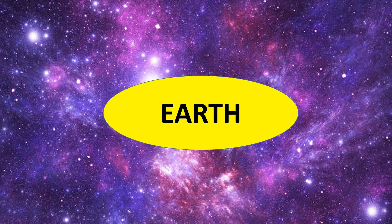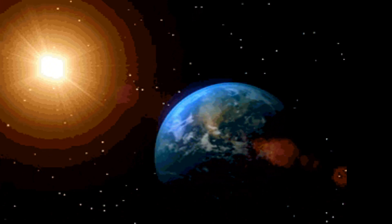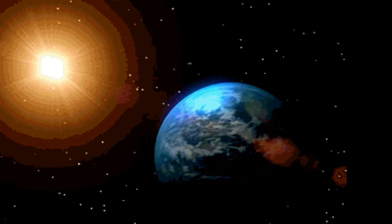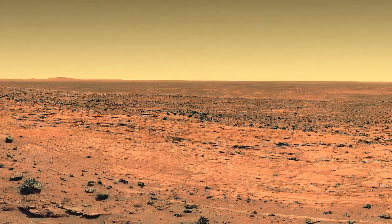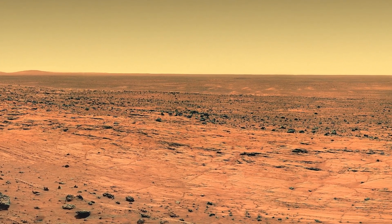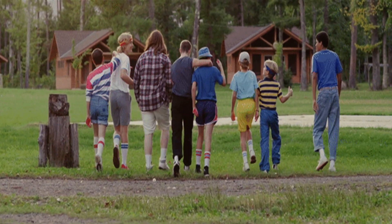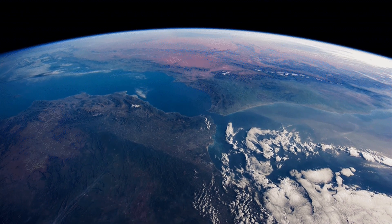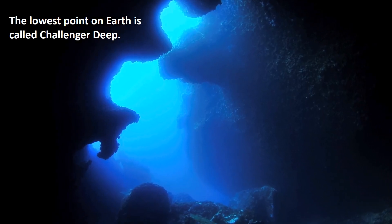Earth is the third planet from the Sun. It is the fifth largest planet in the Solar System with the highest density. Earth was formed around 4.54 billion years ago and is currently the only known planet to support life. 70% of the Earth's surface is covered by water. The highest point on Earth is Mount Everest, and the lowest point is called Challenger Deep.